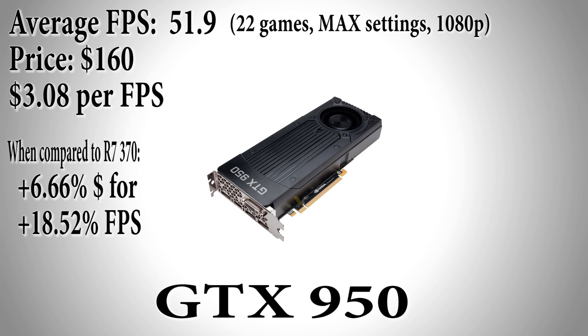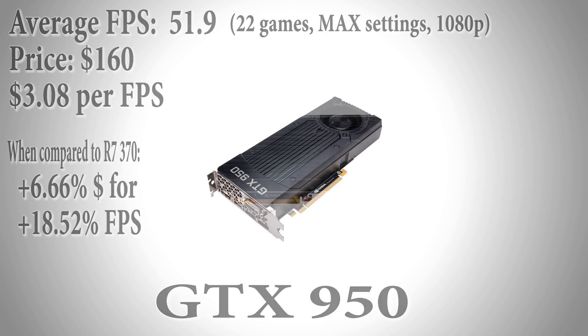For just $10 more you can get a GTX 950 for $160 with an average fps of 51.9 in those 22 games at max settings. That's an 18.52% increase in fps with only a 6.66% increase in price. This card packs a lot of value with a dollar per fps of $3.08.